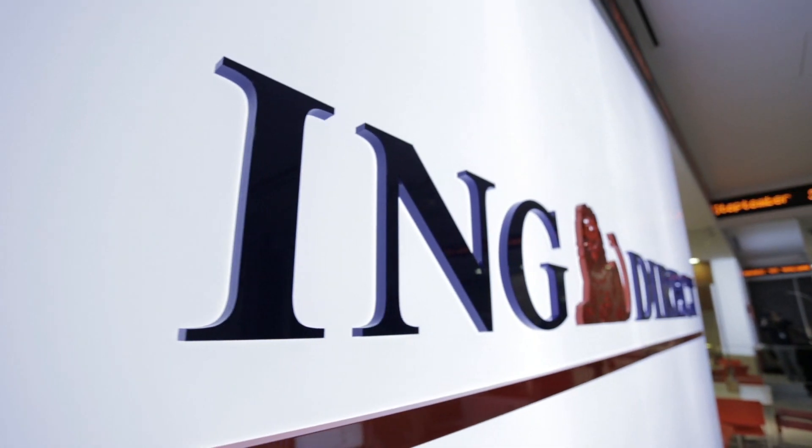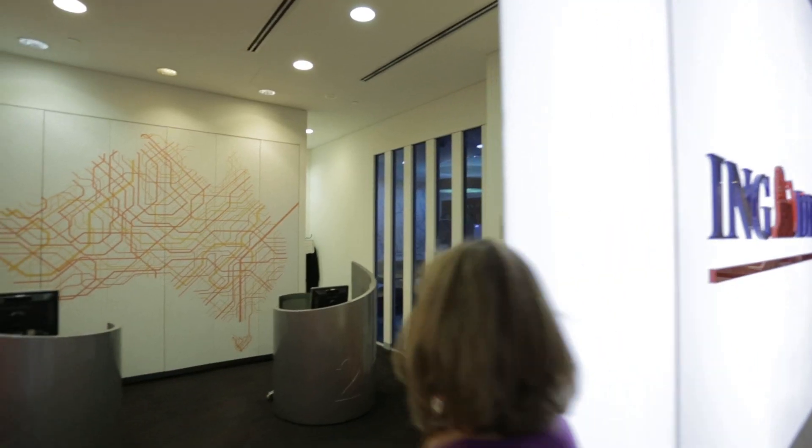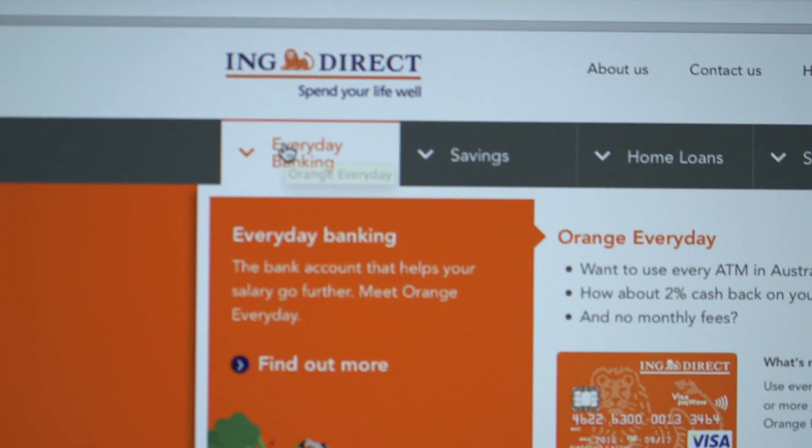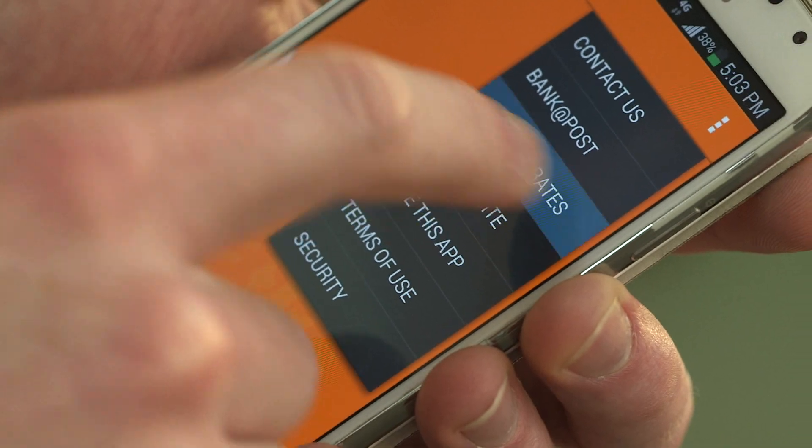ING Direct Australia is part of the ING Group. We service about 1.5 million customers across a product range of current accounts, savings, mortgages, and superannuation. As a direct bank we have no branches, and hence technology is a very important part of servicing our customers.